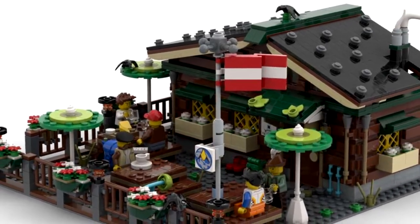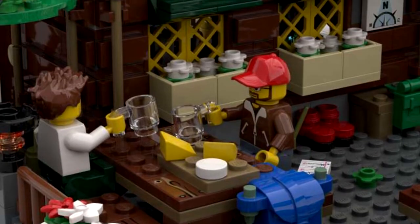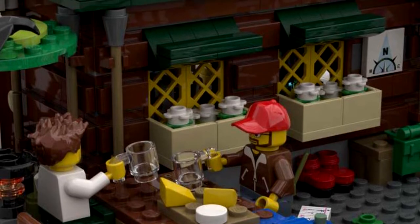Sit down and rest here and have a taste of our local cuisine. We make our own cheeses and sausages, the best in all of Austria.